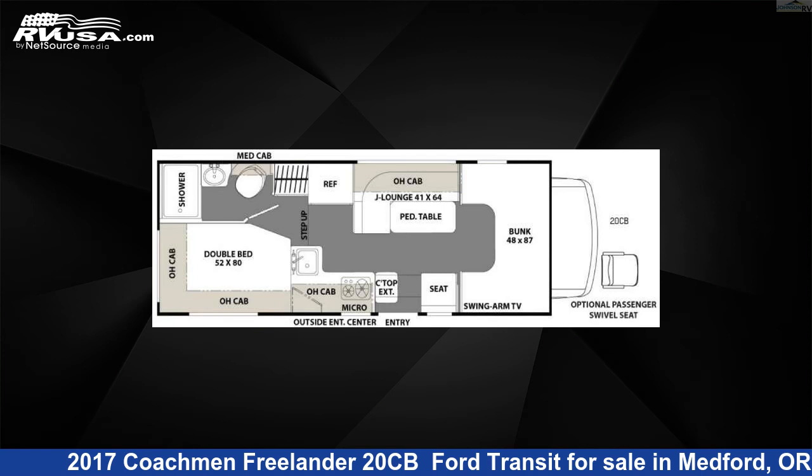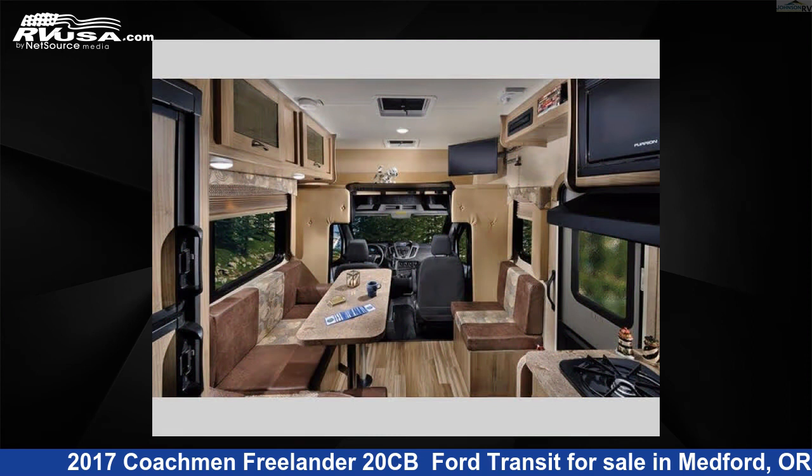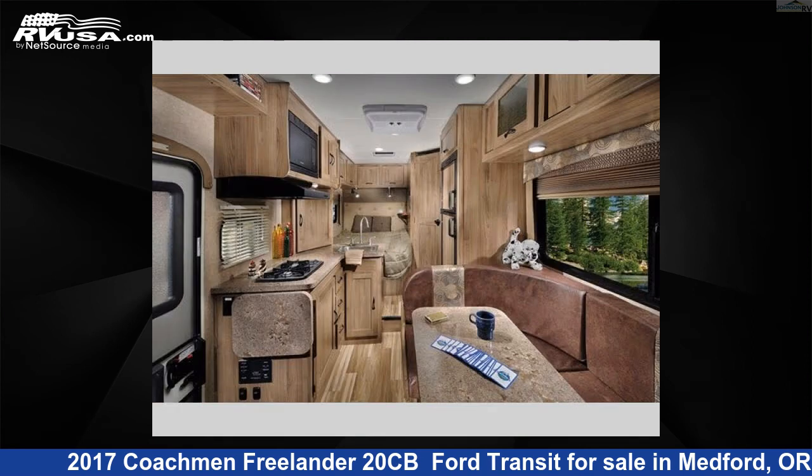This 2017 Coachman Freelander 20CB Ford Transit is a Class C RV. It is located in Medford, Oregon 97504 and is offered for sale by Johnson RV Medford.